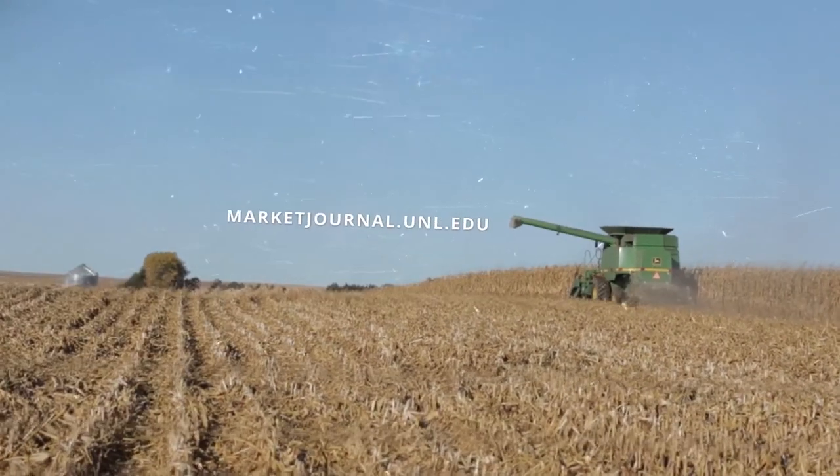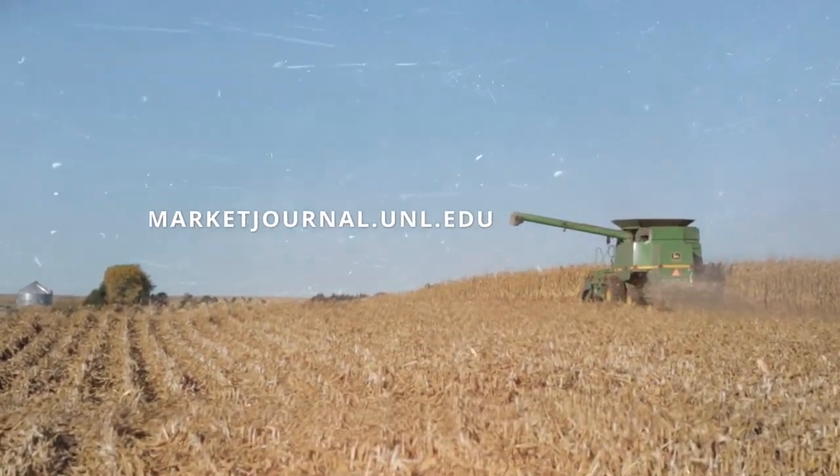The podcast just debuted. You can find more on the Market Journal website. That's going to do it for this week's show. You can get the latest updates on the coronavirus outbreak at covid19.unl.edu. Hope to see you right back here next time — I'm Troy Moley, thanks for watching. Join Market Journal online at marketjournal.unl.edu.